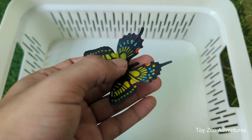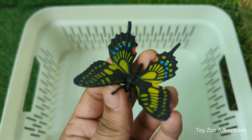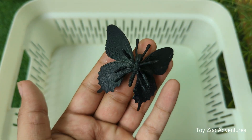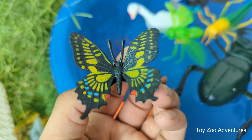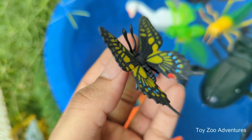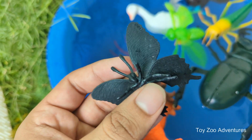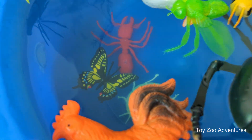Butterflies are beautiful insects known for their colorful wings, which are covered in tiny scales that reflect light. Butterflies start their life as eggs, then hatch into caterpillars, and later transform into pupas or chrysalises, before finally emerging as butterflies. Some butterflies fly fast, while others flap their wings slowly, like the swallowtail butterfly.